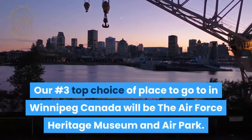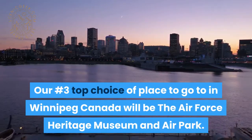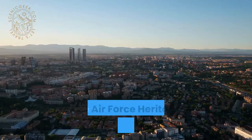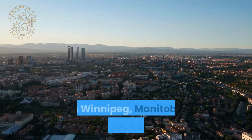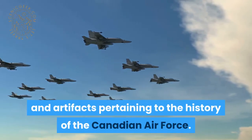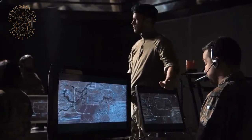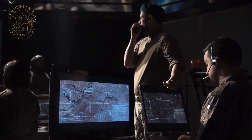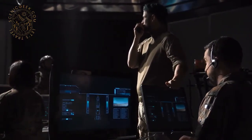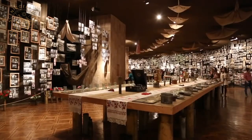Our number 3 top choice or place to go to in Winnipeg, Canada will be the Air Force Heritage Museum and Air Park. The Air Force Heritage Museum and Air Park in Winnipeg, Manitoba displays aircraft and artifacts pertaining to the history of the Canadian Air Force. The park contains memorials to Canadian Air Search and Rescue and to the people who trained under the British Commonwealth Air Training Plan. The museum was established in 1975, and memorials in the park were dedicated in 1999.